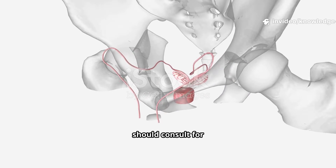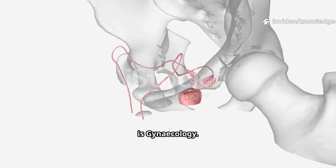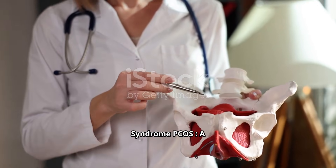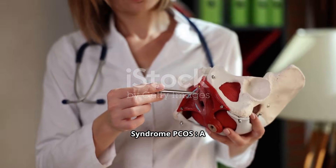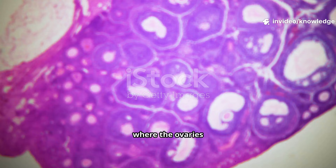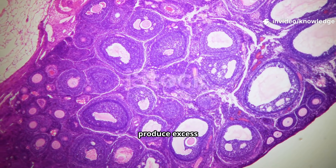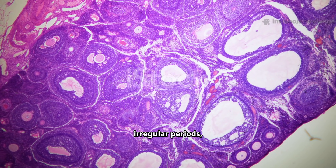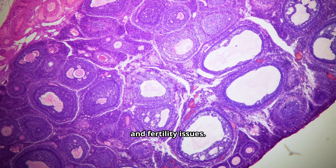The medical department you should consult for any of these issues is gynecology. Polycystic ovarian syndrome, or PCOS, is a common condition where the ovaries develop many small cysts and may produce excess androgens — male hormones. This can lead to irregular periods, weight gain, and fertility issues.